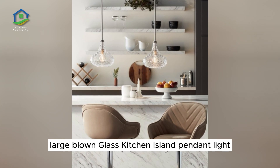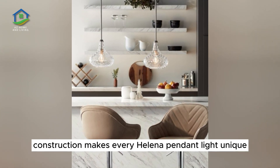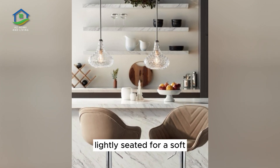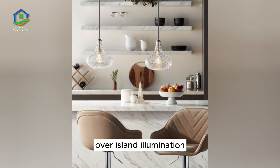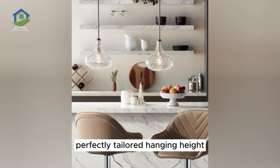Large Blown Glass Kitchen Island Pendant Light. Beautiful blown glass construction makes every Helena pendant light unique. This piece features a weighty glass shade, lightly seated for a soft rustic appearance. Equip with an Edison style bulb to enjoy gentle over-island illumination. The chain suspension makes it easy to enjoy a perfectly tailored hanging height.